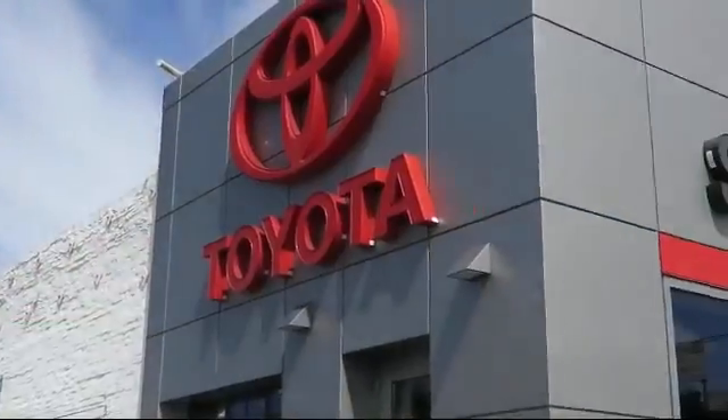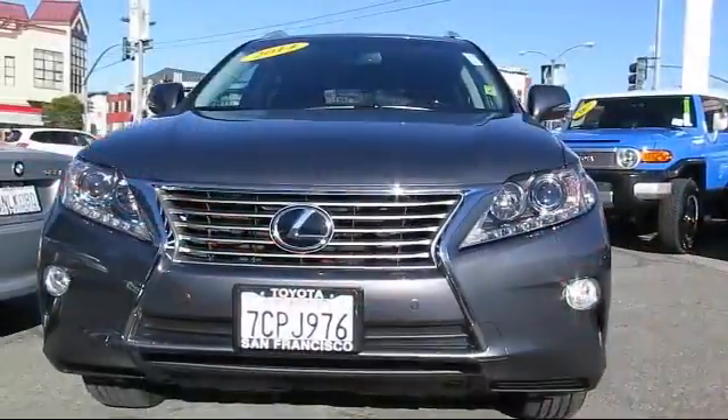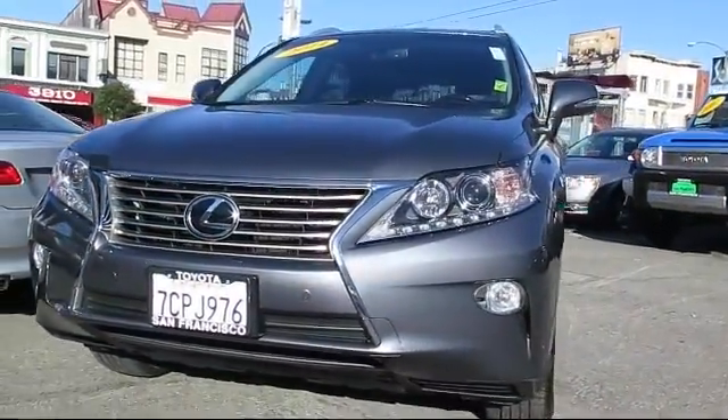Welcome to San Francisco Toyota, the Bay Area's premier Toyota dealership, and here's a look at one of our vehicles from our great selection of pre-owned cars.